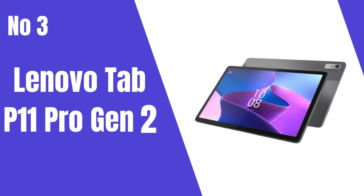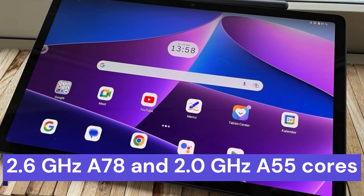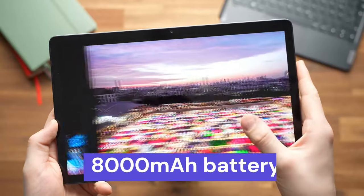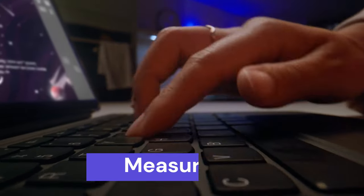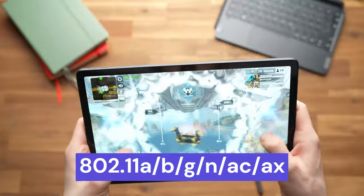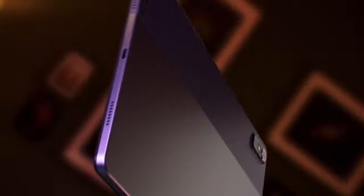Number 3: The Lenovo Tab P11 Pro Gen 2 boasts a robust MediaTek Dimensity 1300T octa-core processor, offering 2.6GHz A78 and 2.0GHz A55 cores. Running on Android 12, upgradable to Android 14, its 11.2-inch 2.5K OLED display with Dolby Vision and HDR10 Plus delivers vivid visuals. With 6GB LPDDR4X memory and an 8,000mAh battery, it promises up to 14 hours of video playback. The tablet features a sleek design measuring 6.8mm, weighing 480g. Connectivity options include Bluetooth 5.1 and Wi-Fi 802.11a/b/g/n/ac/ax. The 128GB UFS 3.1 storage, JBL speaker system, and optional accessories enhance its appeal, making it a versatile choice.